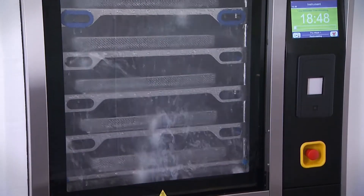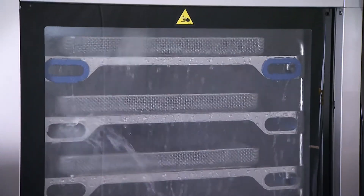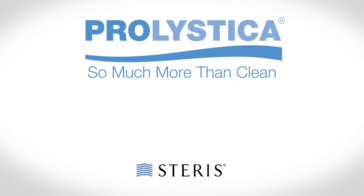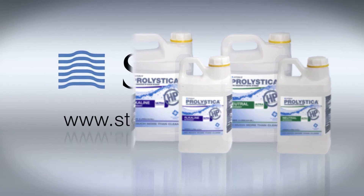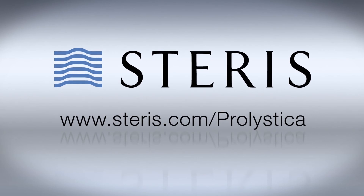As you can see, Prolistica is formulated for superior performance, which results in less downtime. Prolistica Ultra Concentrate HP — so much more than clean. For expert advice on detergent selection to ensure the highest level of automated washer disinfector performance, please visit Steris.com/Prolistica.